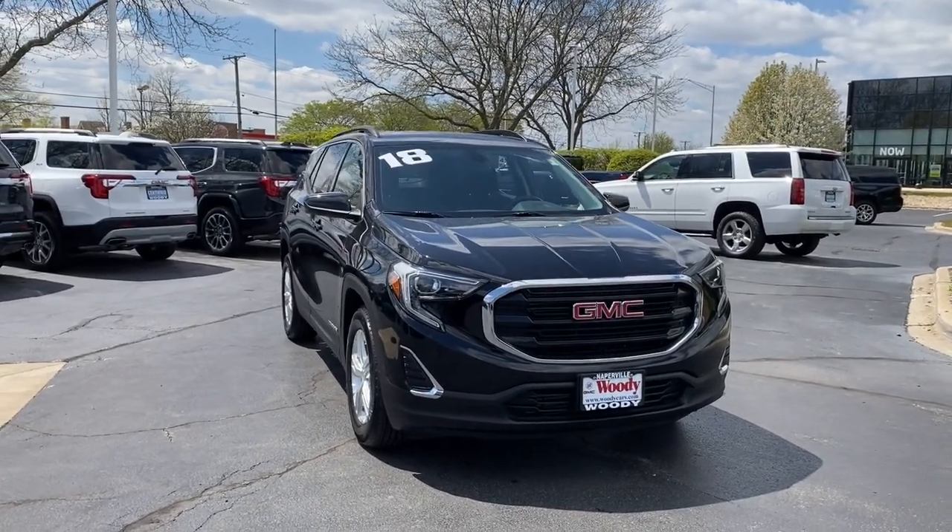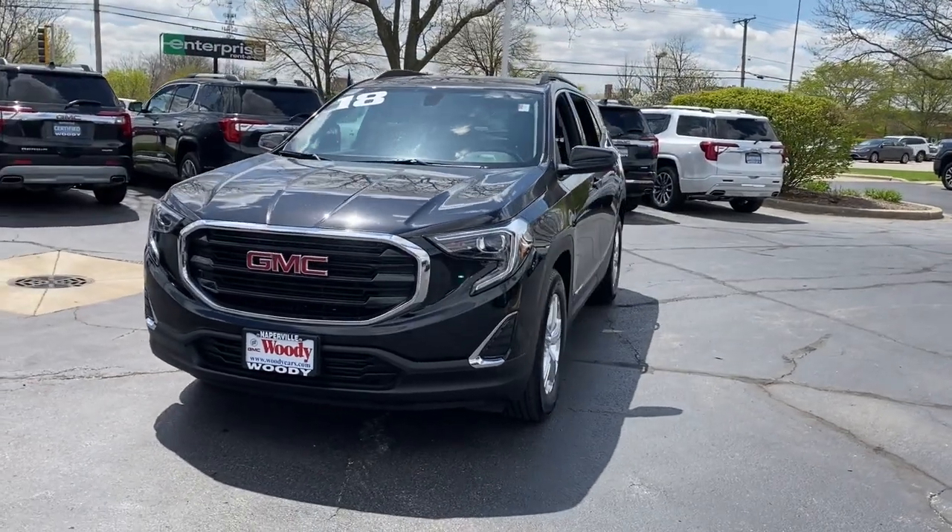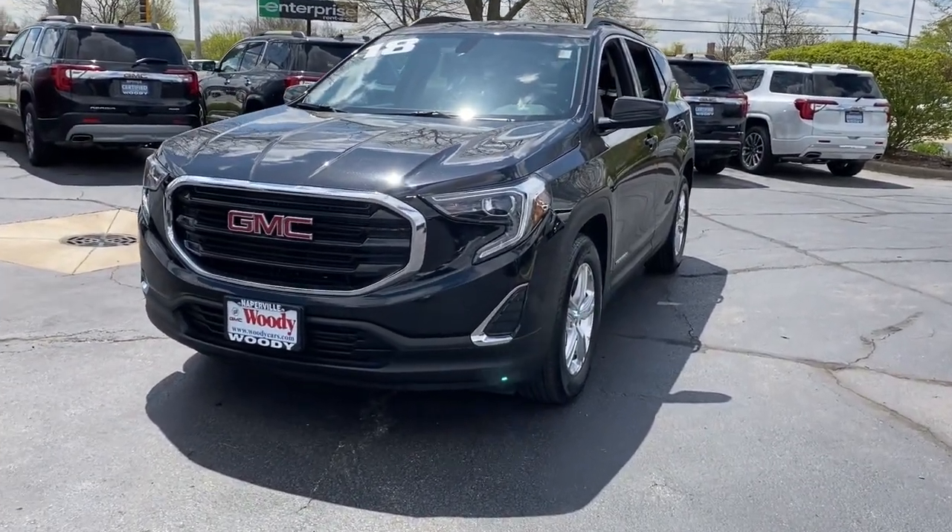Enjoy the view of this 2018 GMC Terrain. With less than 80,000 miles on the odometer, this vehicle stands out from the rest.